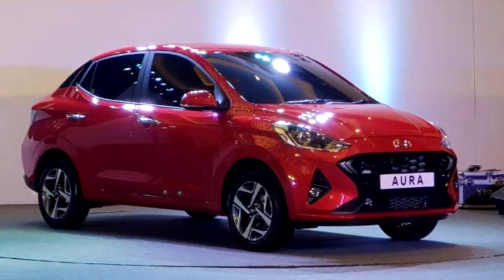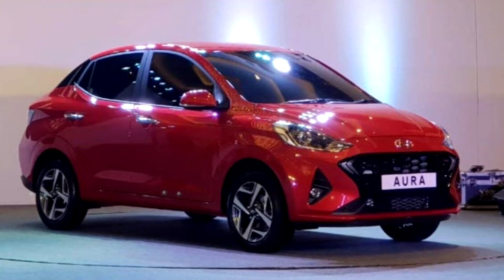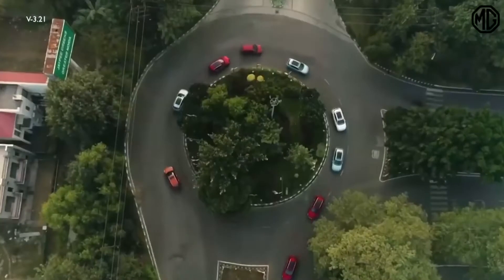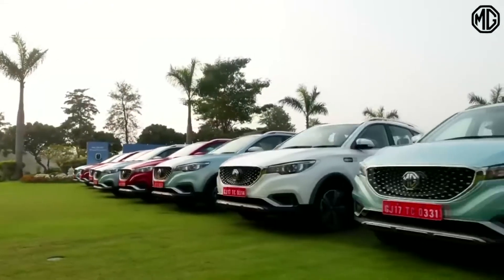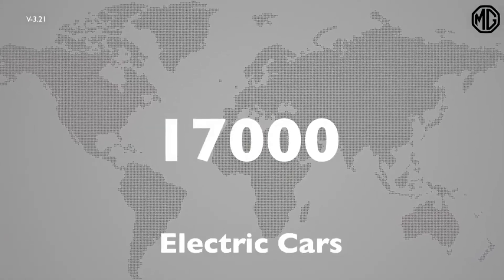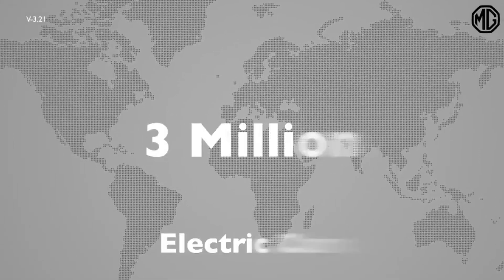Cost of maintenance: for electric cars, maintenance cost is low because there are no moving or mechanical elements. Whereas for CNG it is moderate. In terms of number of options available for customers, as of today only three electric car options are available, whereas in the case of CNG there are many options.